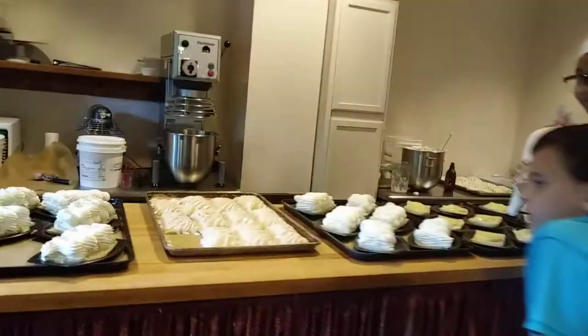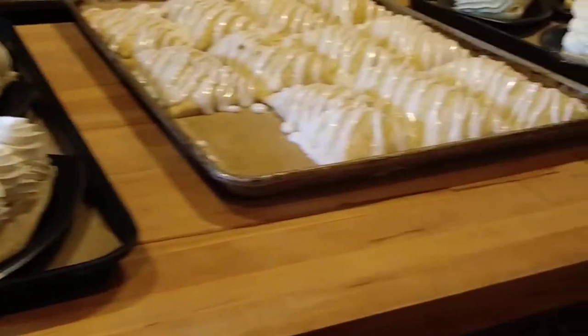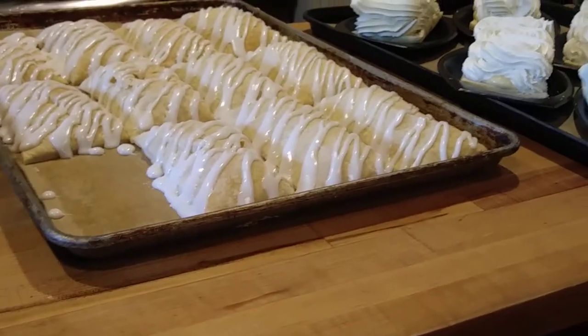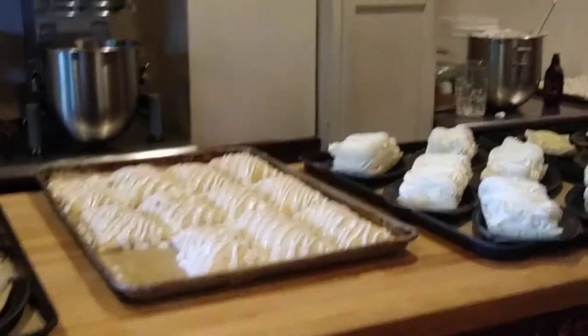We're here at Silver Dollar City, and this is the way to start a day. Ooh, oh my goodness. I wonder if those are apple turnovers. She doesn't remember. Hopefully you have a system of marking them before you put them out on the shelf. They're not making cinnamon rolls right now.